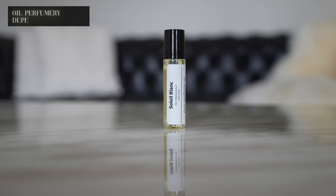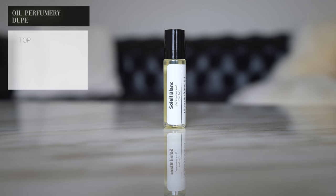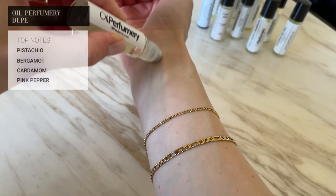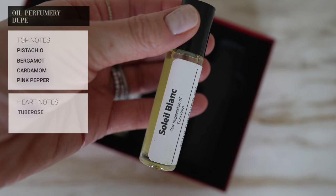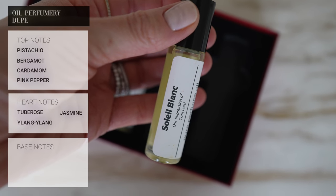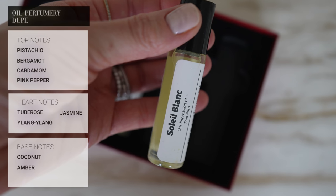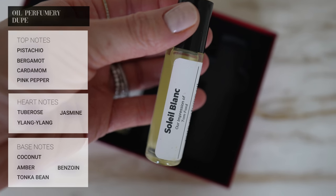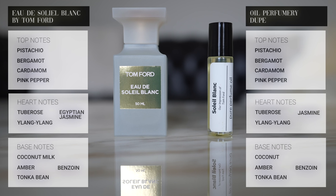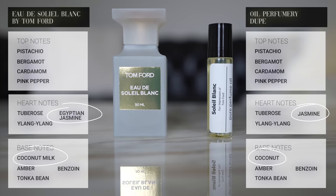Here are the notes for Oil Perfumery's version of Soleil Blanc. The top notes are pistachio, bergamot, cardamom, and pink pepper. The heart notes are tuberose, ylang ylang, and jasmine. The base notes are coconut, amber, tonka bean, and benzoin. So the only two notes that might create a differentiation between the two fragrances are jasmine versus Egyptian jasmine, and coconut versus coconut milk.